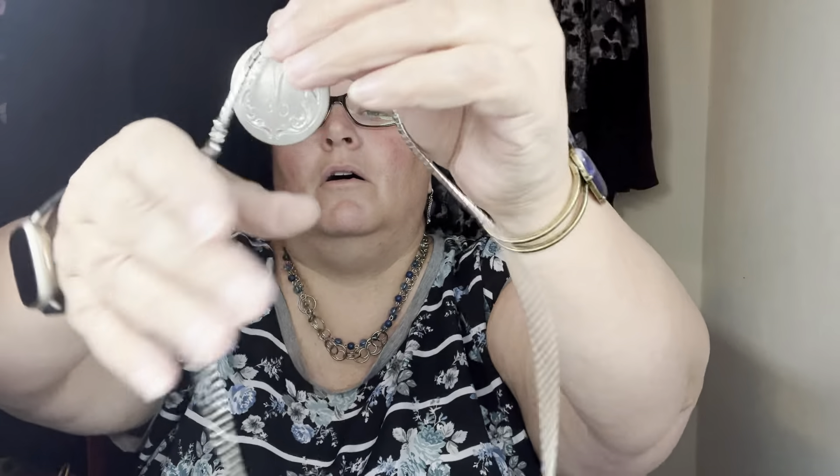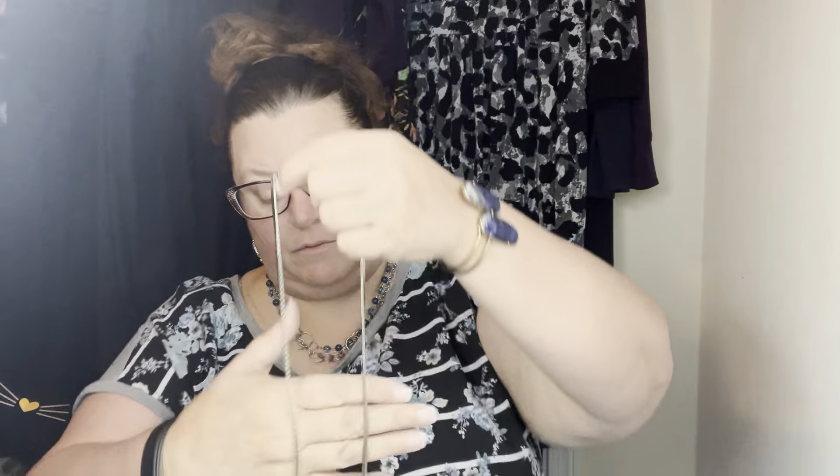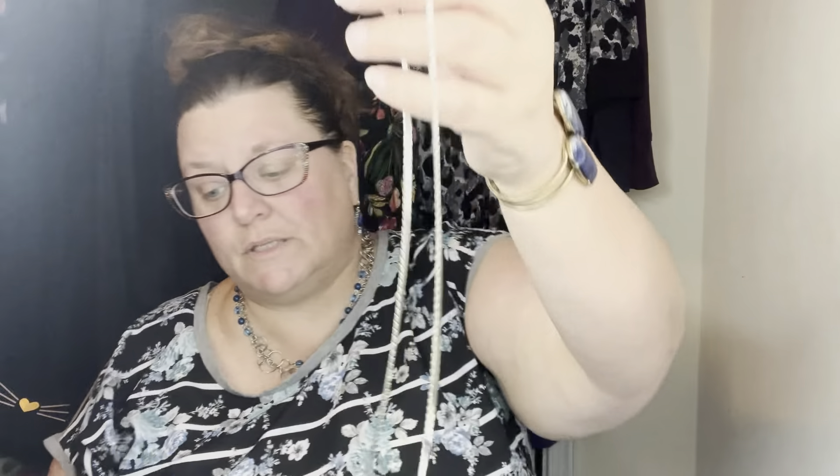We've got this medallion with an M on it on a very thick silver chain — almost like a serpentine. It does have something written where you put the clasp through, and it says Korea. That jump ring is magnetic, but nothing else is. We'll see about that one.